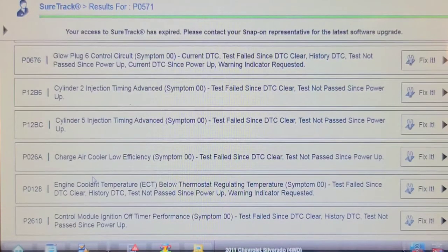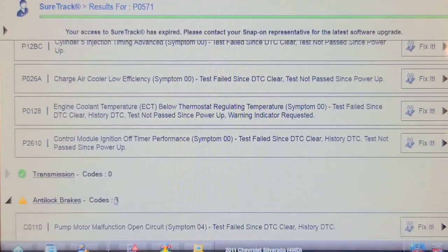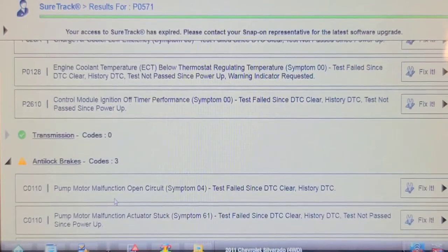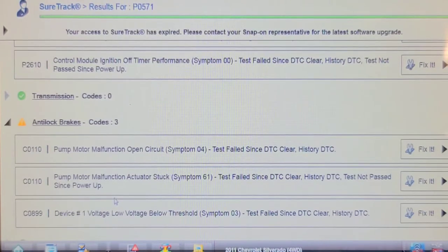There's also an engine coolant temperature below regulated thermostat code — P0128 — which is probably due to a thermostat opening prematurely. It has been very cold here this past week. Then there's a patrol module ignition off timer performance code, and in the ABS module we've got a pump motor malfunction, an actuator stuck code, and a low voltage code.